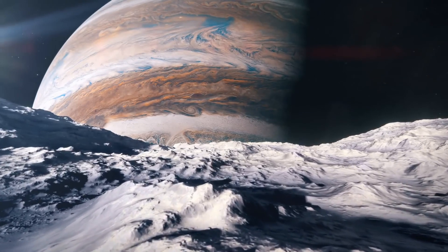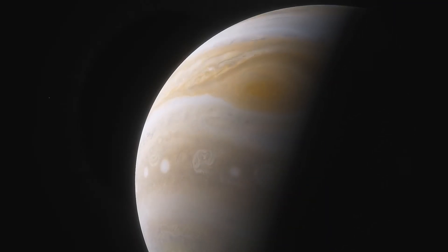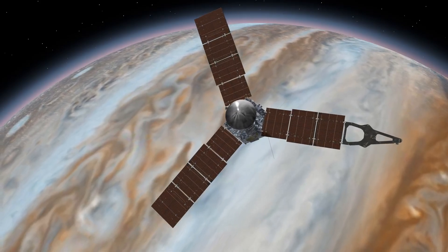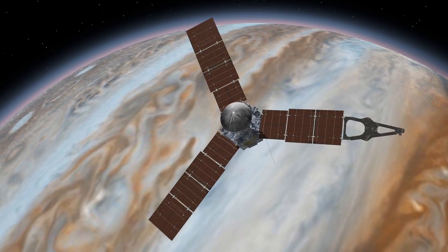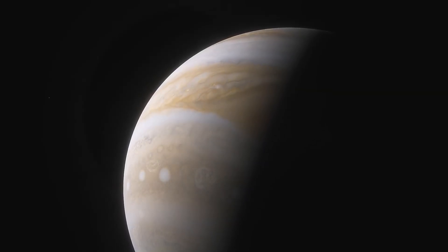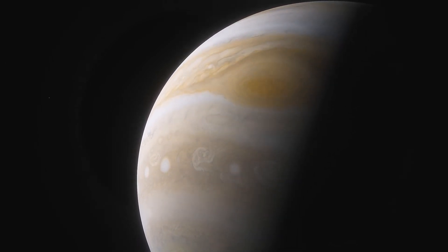Surprisingly, even though Jupiter is primarily composed of gas, there is a hidden core beneath all that matter. It is highly unlikely that we will ever be able to reach it, but what would this kind of planet inside Jupiter be like? In today's content, we will journey through the atmosphere of the largest planet in the solar system to better understand how its core works.